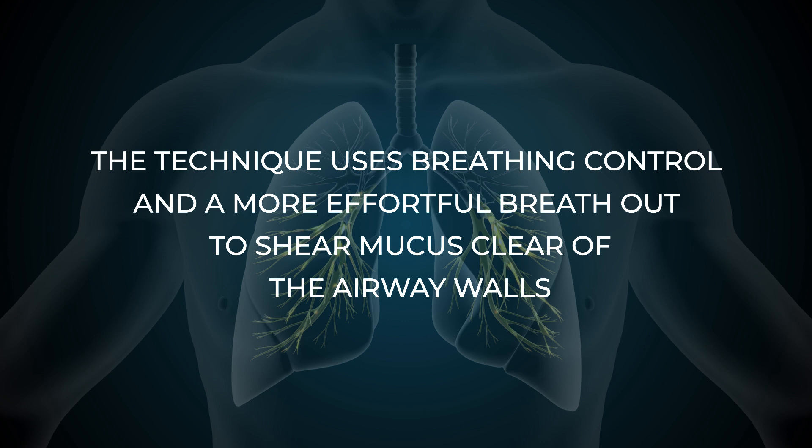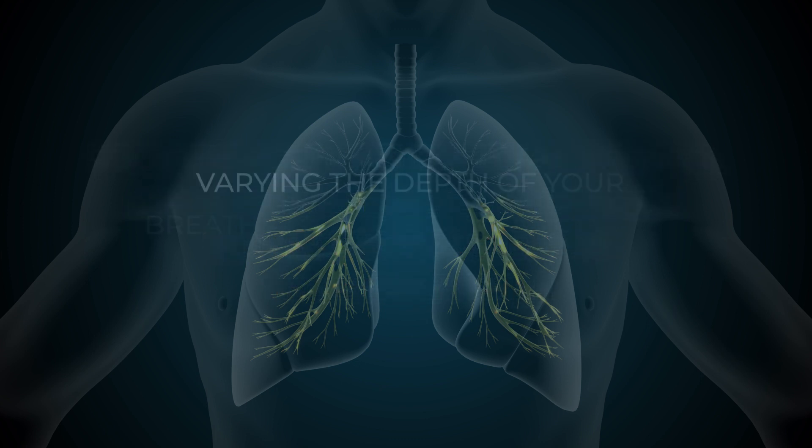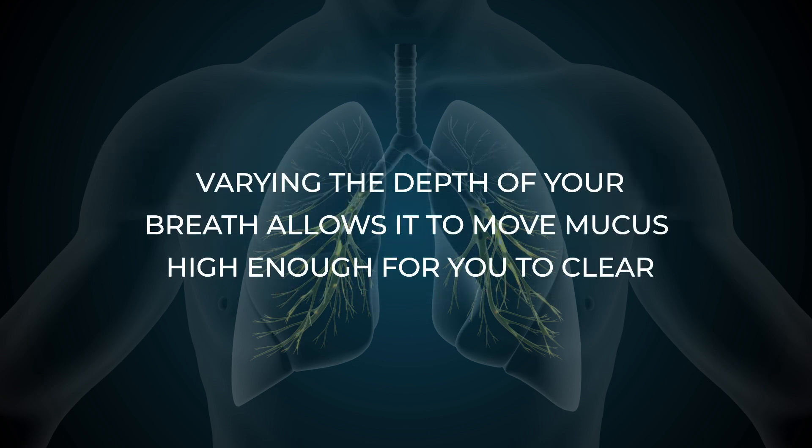The technique uses controlled breathing, particularly your breath out, which is speeded up to shear mucus clear of the airway walls. Varying the depth of your breath allows it to move up through the airways until it is high enough for you to clear easily.